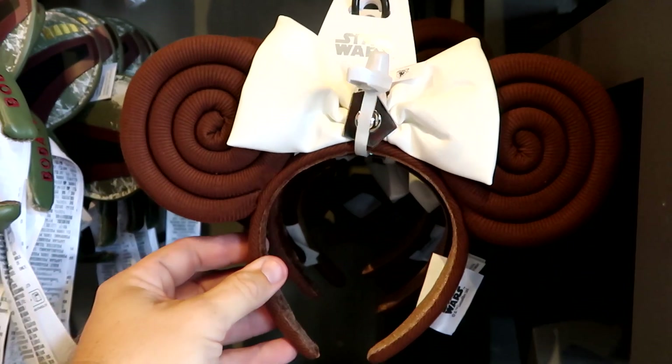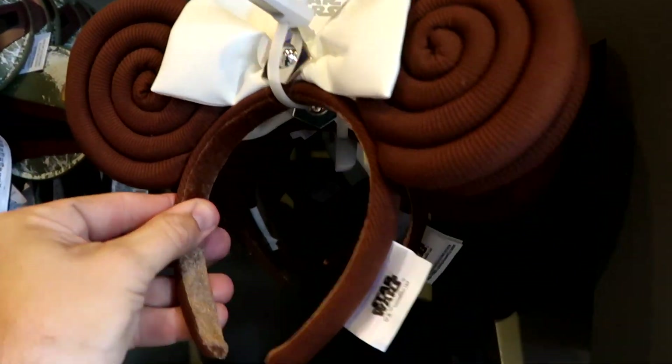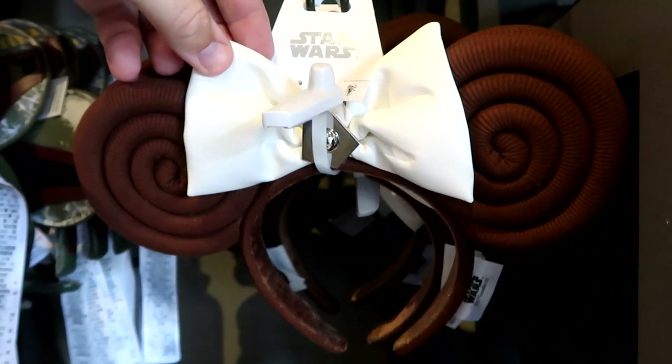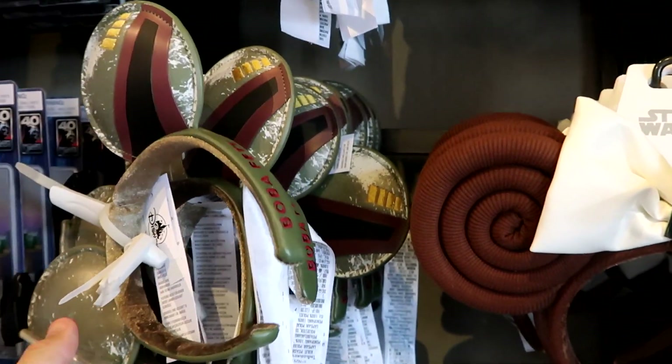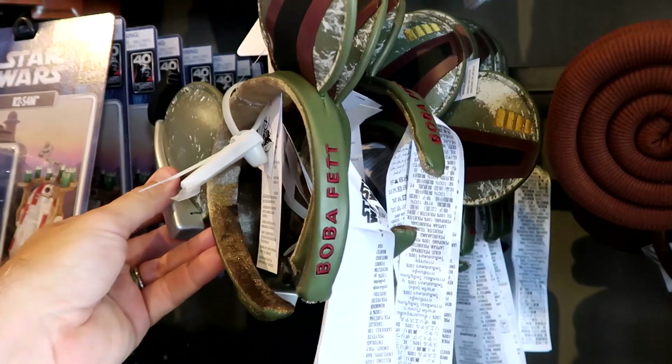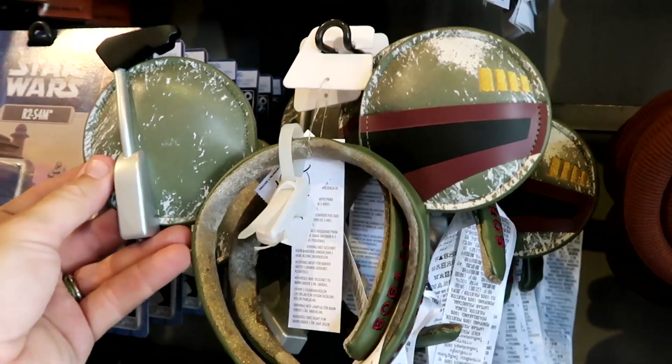They also have a brand new pair of Princess Leia Star Wars ears — very soft and plush with a nice oversized faux leather bow — $34.99. And right next door you do have that same pair of Boba Fett ears, embroidered Boba Fett on the side with really nice attention to detail. They have a great assortment of brand new merchandise at the Star Wars Galactic Outpost. I really love the Princess Leia ears and some of the Lounge Fly items, especially the Ahsoka one.